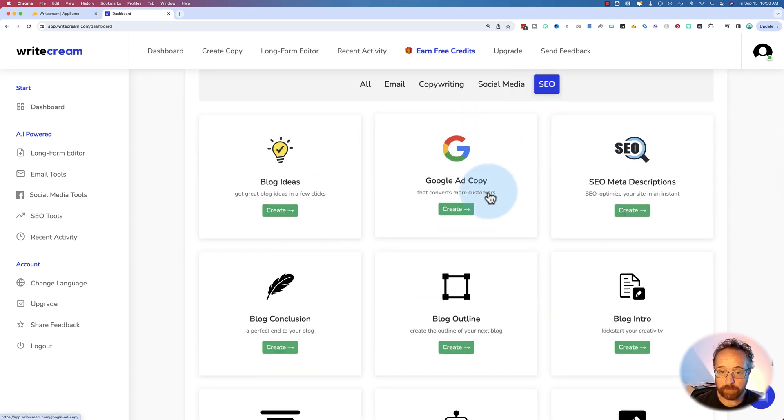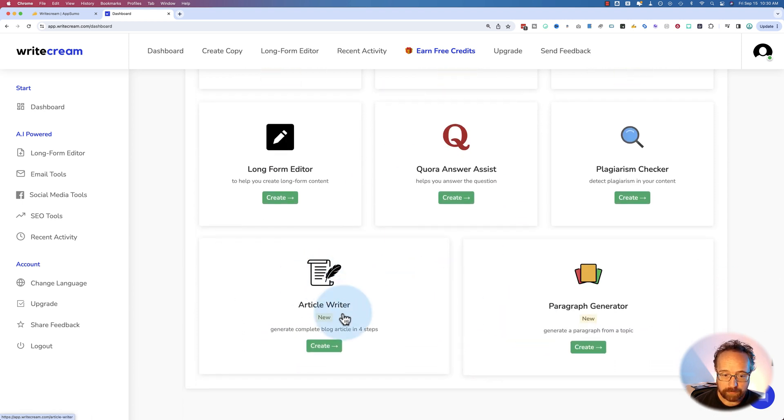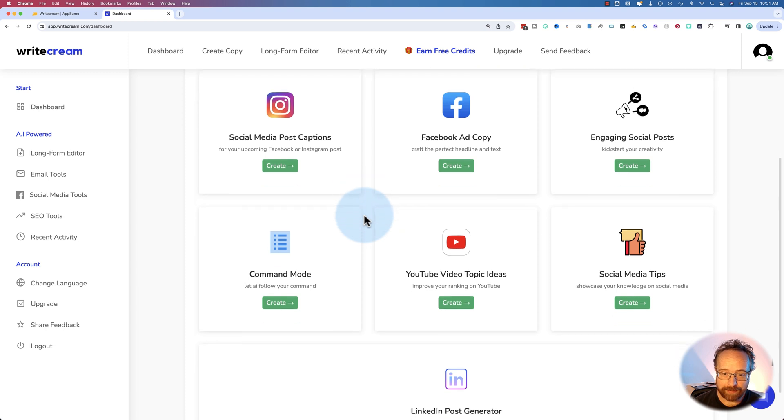The SEO tools are for writing blog posts, generating blog ideas, blog outlines. You can see what they all are here — generate whole articles right here in four steps. It's pretty standard at this point, but it's nice to have tools that, for emails, are focused on personalization.